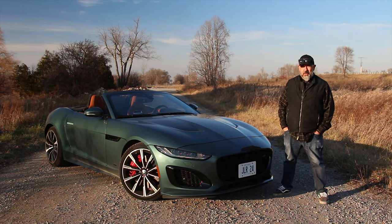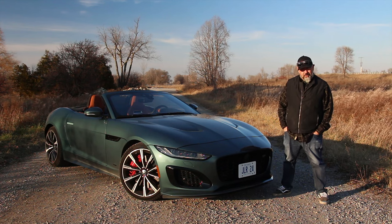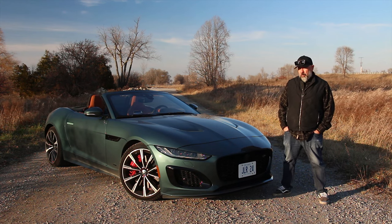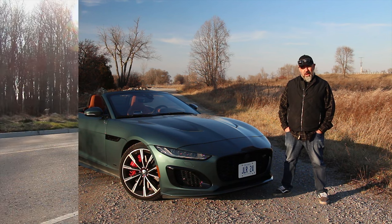Jaguar says they're going all-electric in 2025, but before they do, they've given us one final treat — this F-Type convertible with a supercharged V8 under the hood. We're here to discover whether this is going to go down in history as a keeper. What's it like? Buckle up and let's go for a drive.